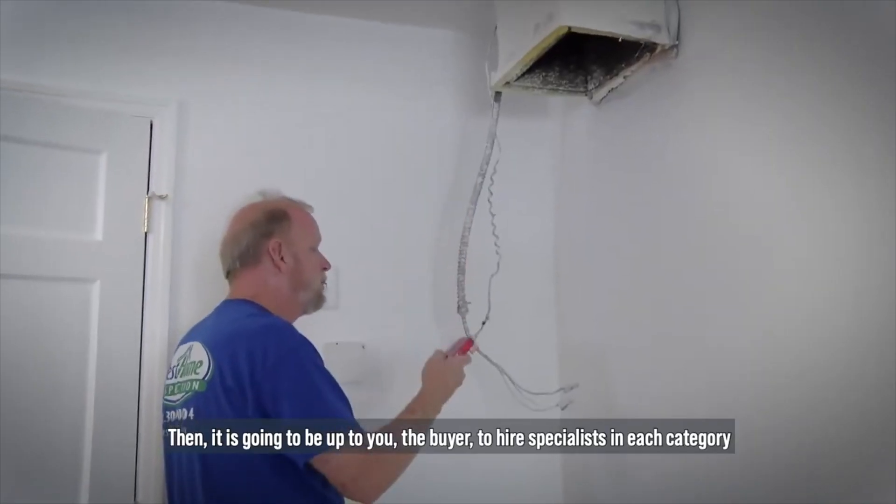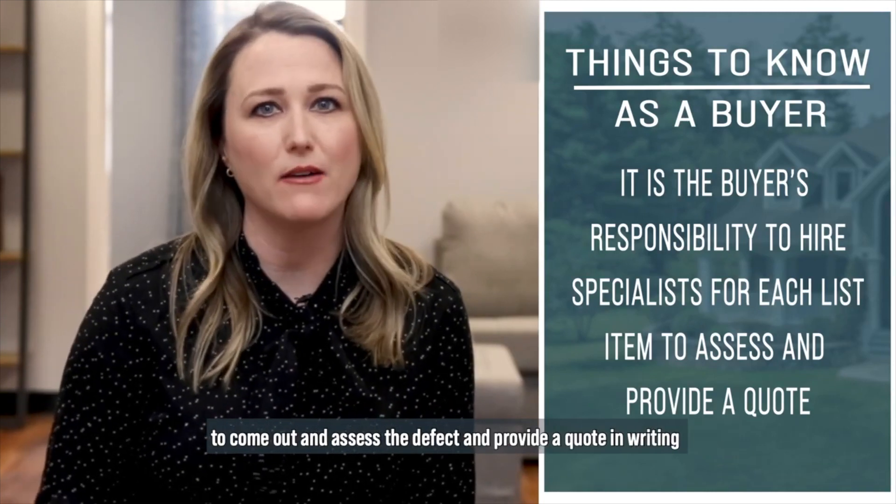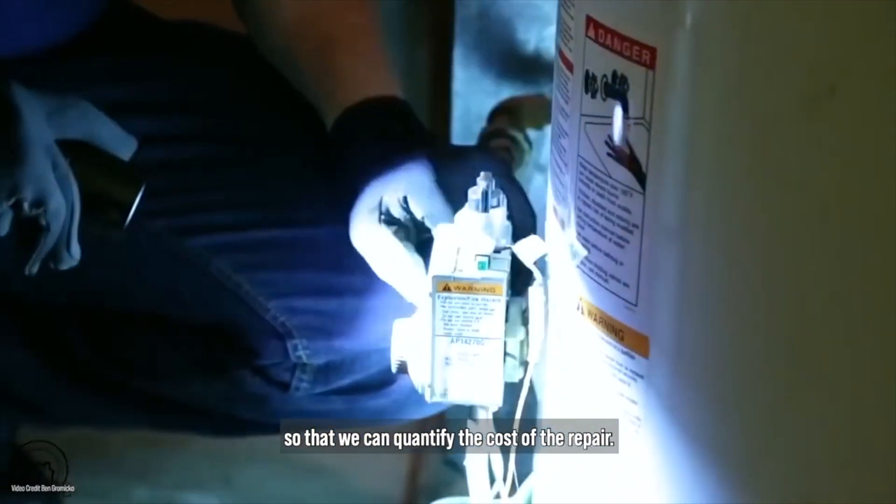Then it's going to be up to you, the buyer, to hire specialists in each category to come out and assess the defect and provide a quote in writing, so that we can quantify the cost of the repair.